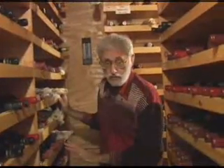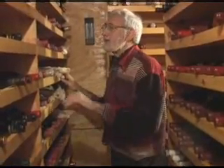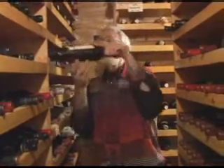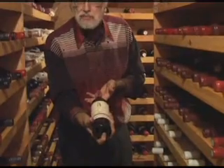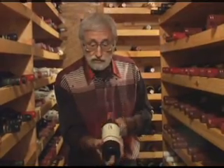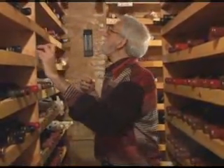This whole rack is older Bordeaux wine, and there are some real treasures here. For instance, here's a bottle of '66 Château Latour, which, believe it or not, is just beginning to come into its own. It's taken that long for this great first-growth Bordeaux to really start showing its colors, and that's very exciting to see.